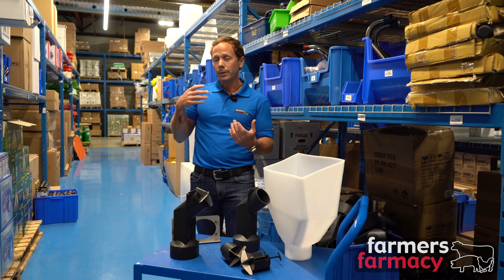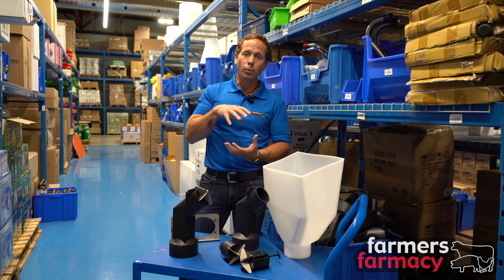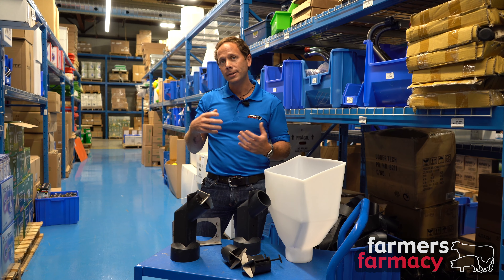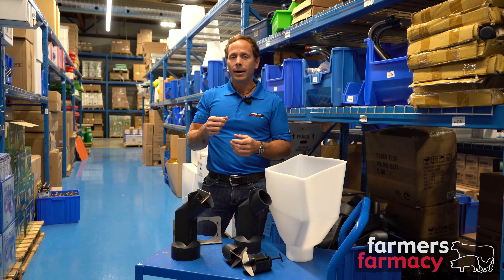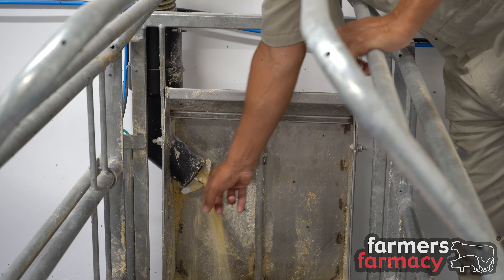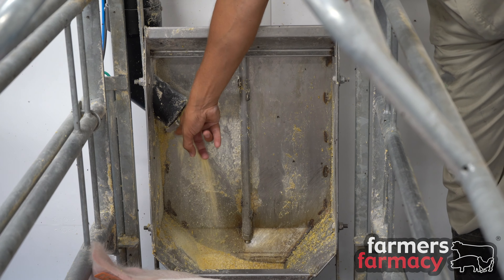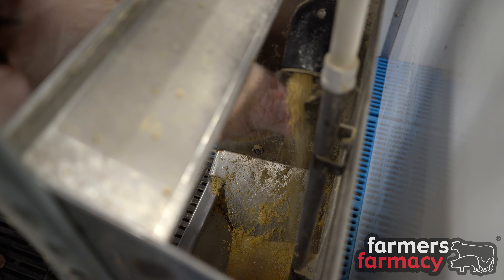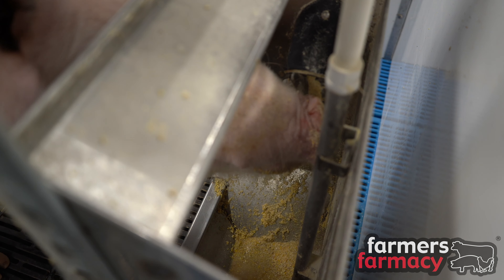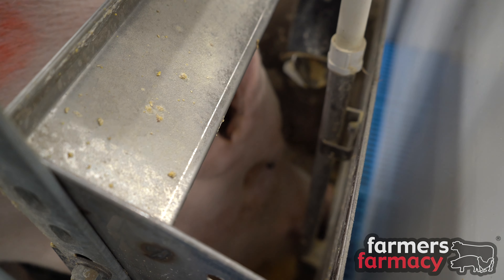The sow can come and get feed when it wants to — the feed isn't all dropped in the bowl at once. With traditional systems, if water comes on it could soak the feed and the sow may not want to eat the rest. This way, the sow eats when she wants, what she wants, and it doesn't get soaked with water.